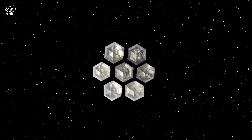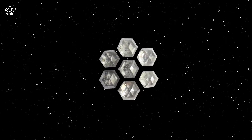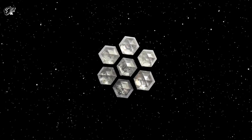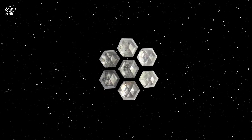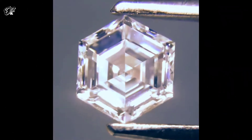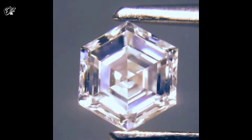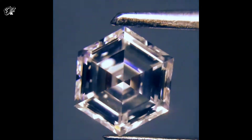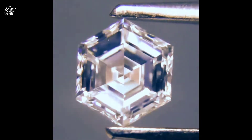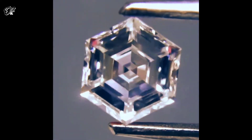However, the previously discovered crystals were so small — only nanometers in size — that it was hard to confirm whether they were truly hexagonal diamonds. To hunt for larger crystals, Solek and his colleagues used a powerful electron microscope to peer into 18 meteorite samples. One was from Australia and the rest were from northwest Africa. They found hexagonal diamonds in four of the African meteorites, with some crystals measuring up to a micrometer in size, about 1,000 times bigger than previous discoveries. This allowed the team to confirm the unusual hexagonal structure.